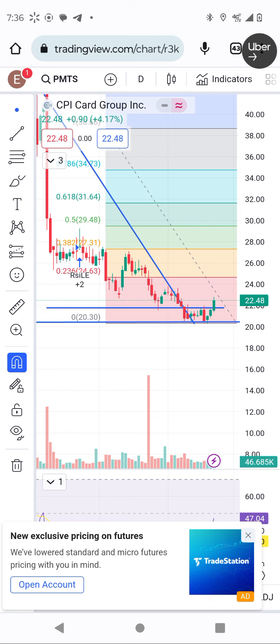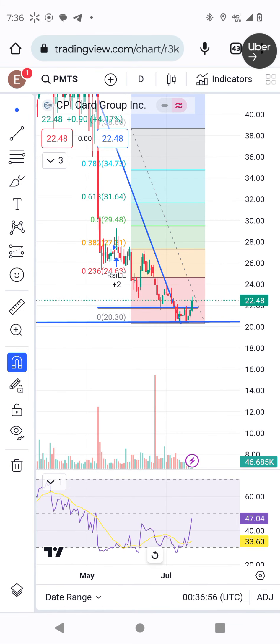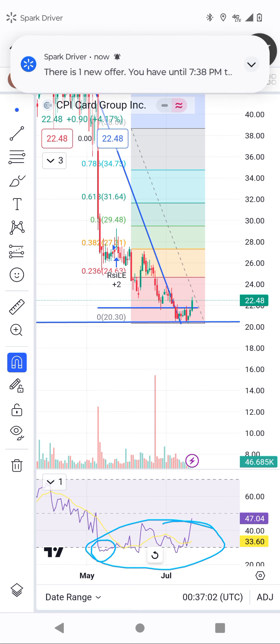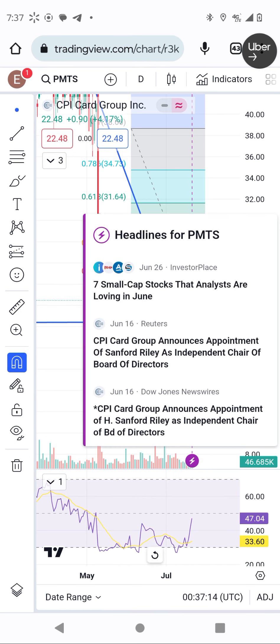The RSI right now is significantly bullish — this will be a long bullish move. This stock was trading in oversold territory for the last two months. Thank you so much, I've already updated you — I don't want to take more than two minutes. The stock is ready to go to the moon. Thank you guys and have a nice day, bye bye.